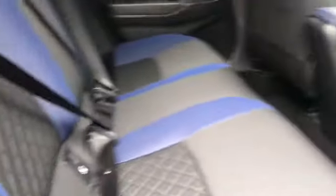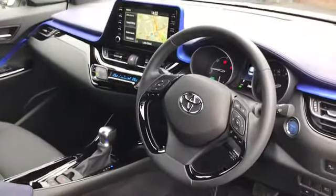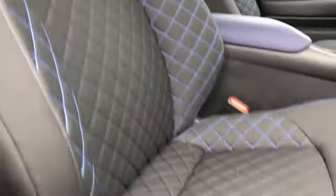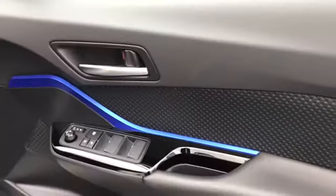Moving to the interior now. It has that lovely cloth interior with a blue accent, looking very nice and very comfortable as well. There's an absolutely stunning dashboard and front sport seats which grip you very nicely. It also has electric lumbar support for added comfort.